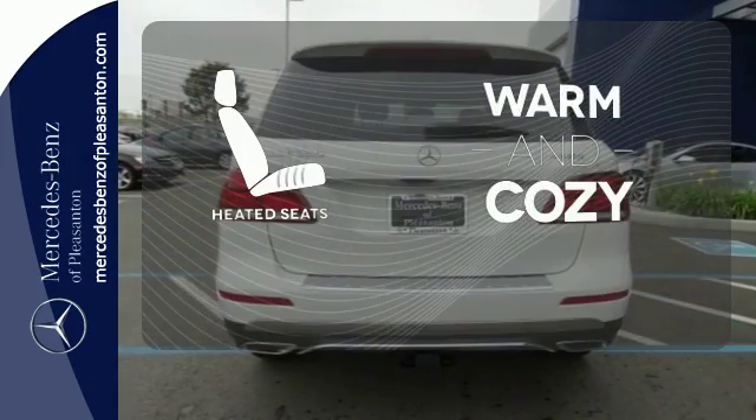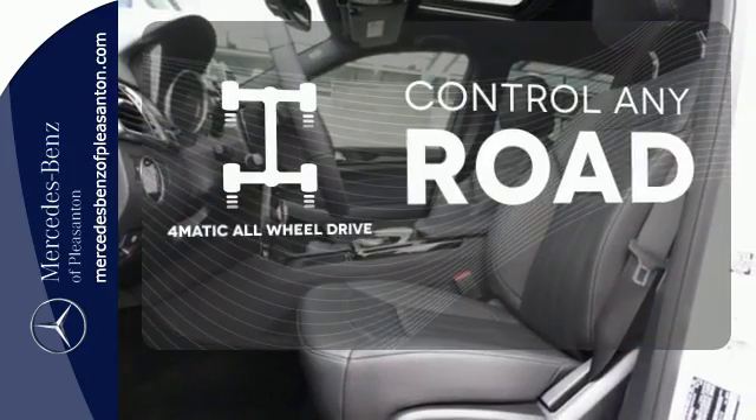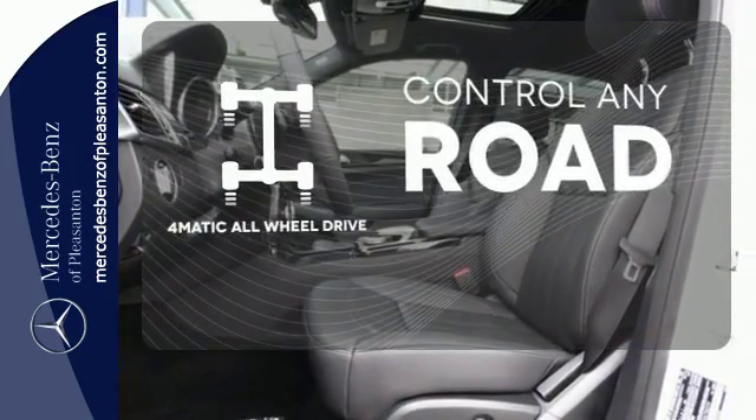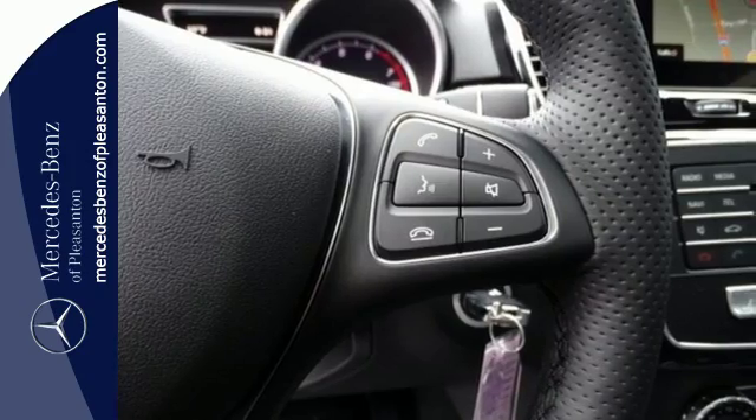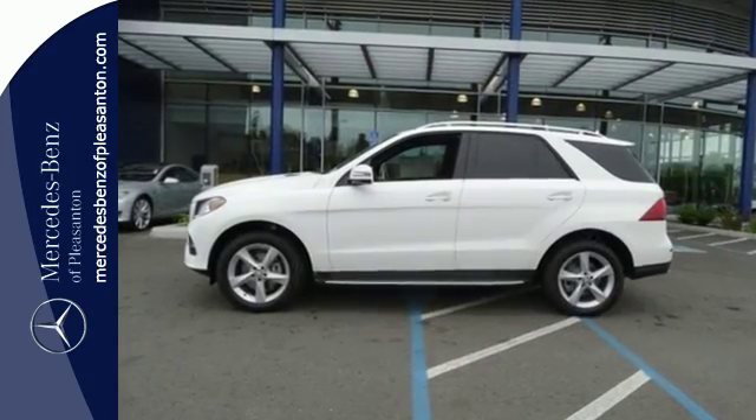Wrap yourself in the comfort of heated seats. 4Matic all-wheel drive allows you to master any road, any time. A new era for luxury, performance and safety. Test drive this GLE Class today.